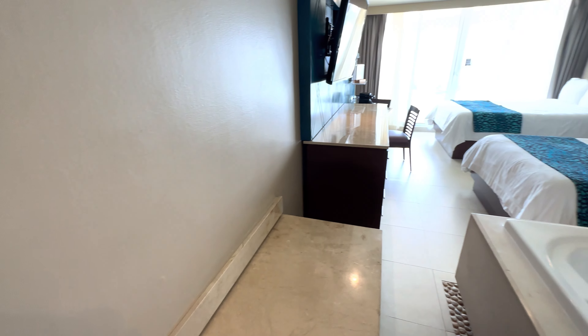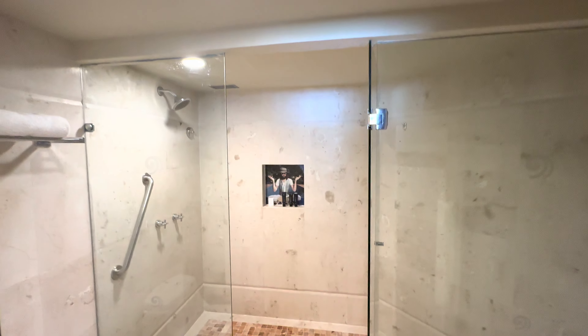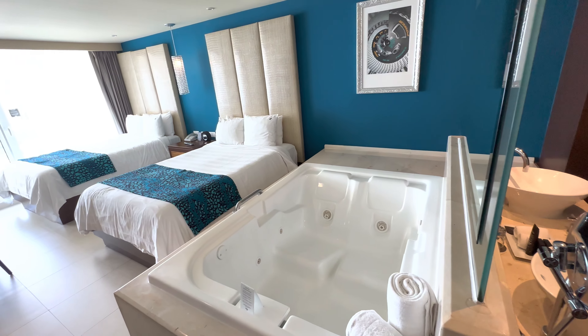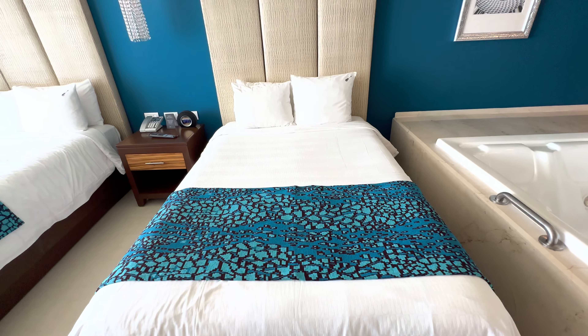Hard Rock Cancun. This is the entry-level room — the most popular and cheapest room at Hard Rock. It's certainly not five-star as advertised, not even close. It does have some really cool redeemable features though: the beds are super comfortable and that jacuzzi tub is awesome. However, it has some weird funky stuff going on as well. If you want all the details, check the description below — I did a dedicated room tour.